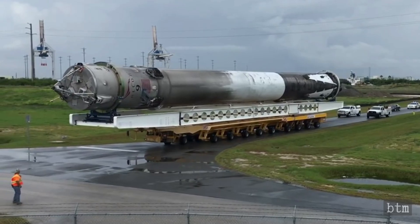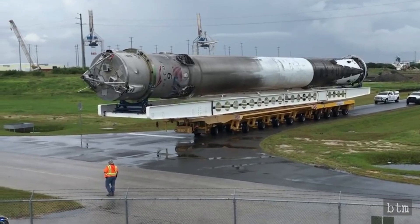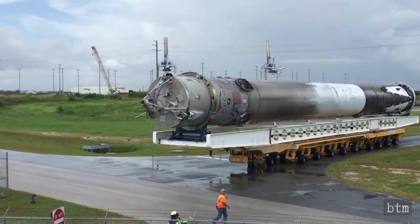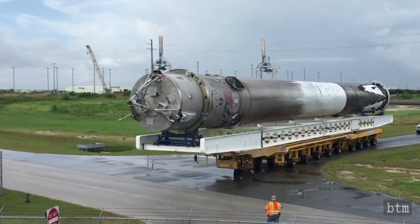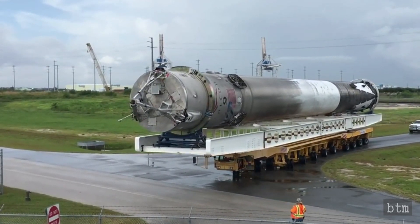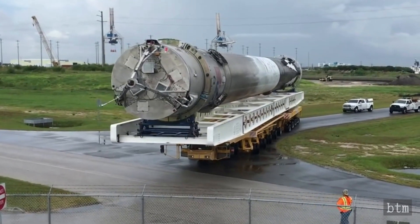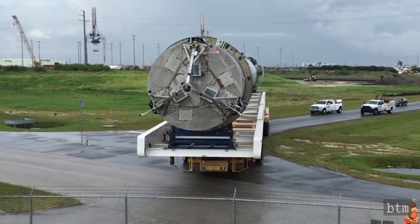Given its place in U.S. space history, it is possible that B-1058 will not fly again. It is demonstrative of the company's usual intentions for a first stage, and B-1049 made its fifth flight the day after B-1058's arrival in port in order to lift 60 more Starlink satellites into orbit. No first stage has made more than five flights, although SpaceX has stated that 10 flights are possible for any given first stage.